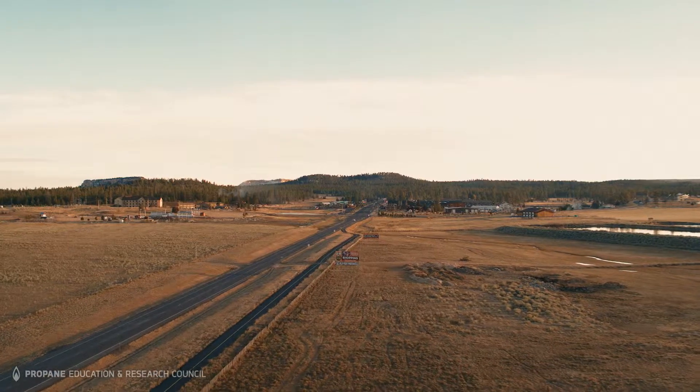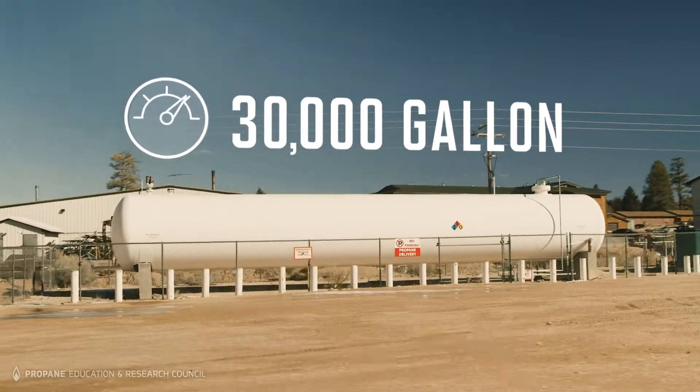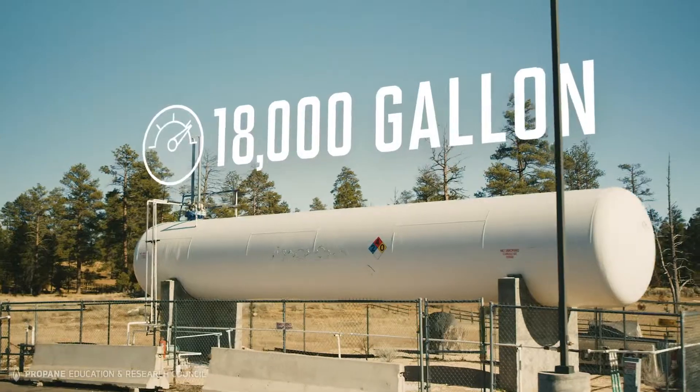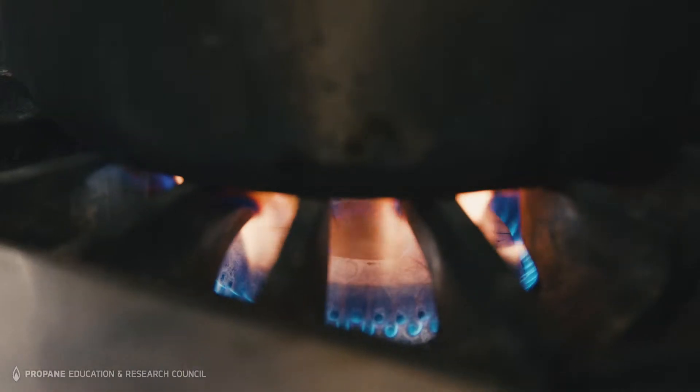We are still on the frontier out here. We don't have a gas line within 25 to 30 miles. We have a 30,000-gallon propane cylinder and an 18,000-gallon propane cylinder, and that's what supplies each building with propane. We use 425,000 gallons a year.